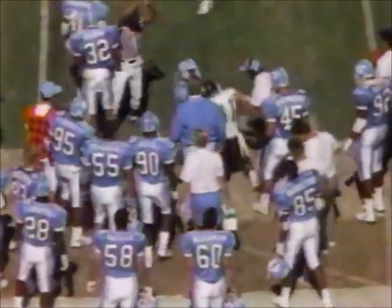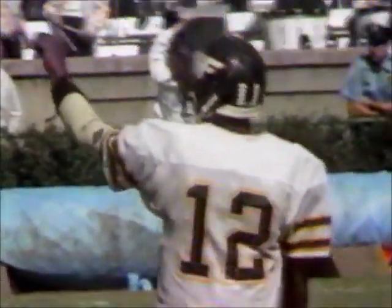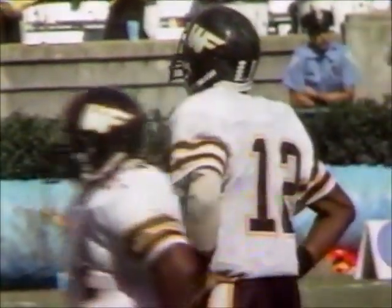Barnhill bootleg throws — complete to Brown, the man he hit for the touchdown early in the ballgame. Tough eight, it'll be second and two. I think we'll see a little bit more of that first down pass throwing from Phil Barnhill to try and take some of the stunting pressure off of him.